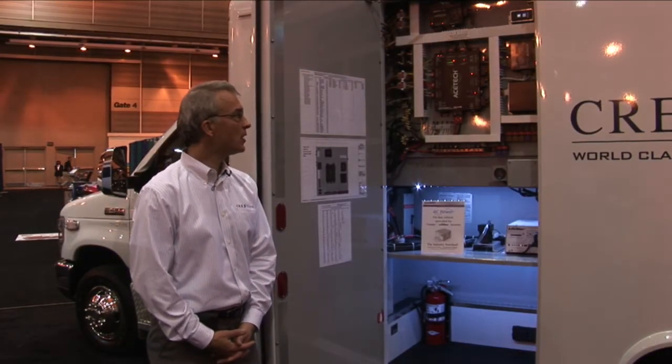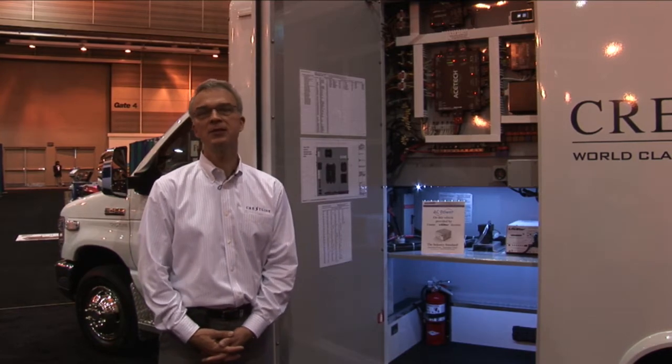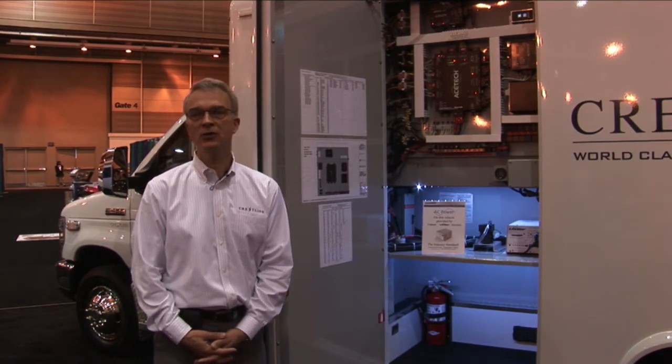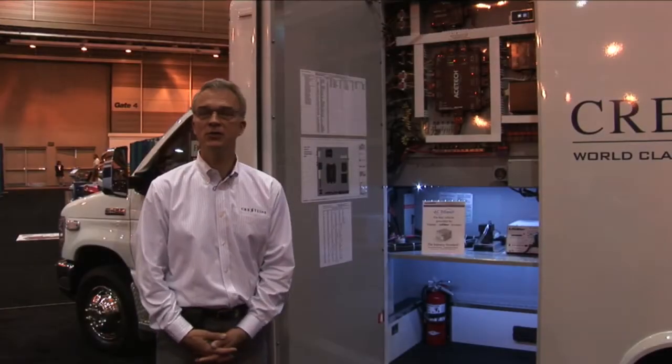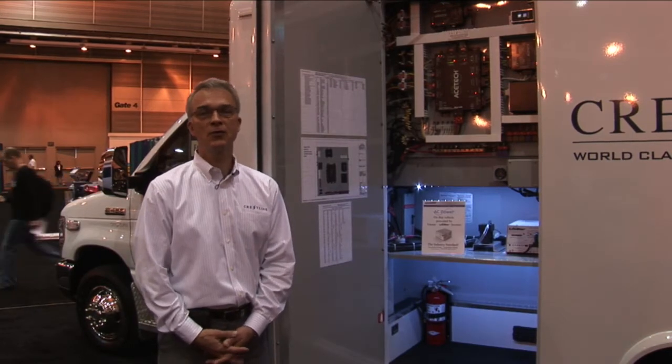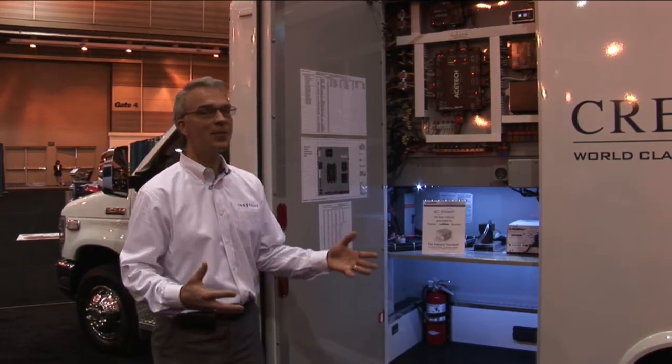It will monitor the vehicle in real time, constantly broadcasting back to a website the condition of the vehicle, what the driver is doing, where the vehicle is, the speed, whether the vehicle is running lights or sirens, and so forth. So it's a very dynamic system.